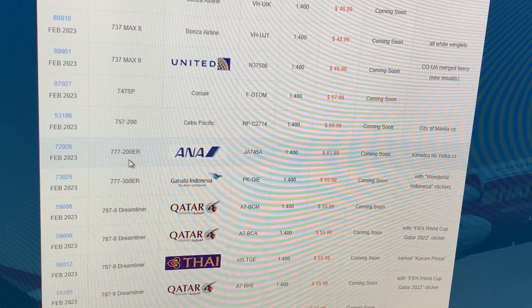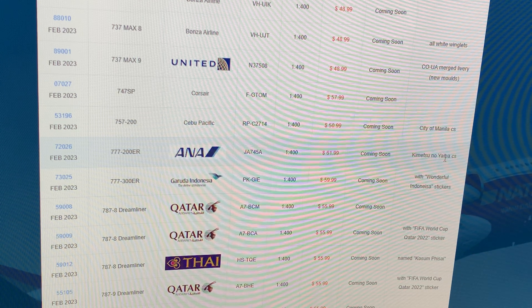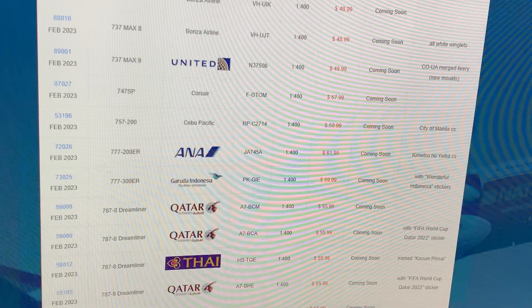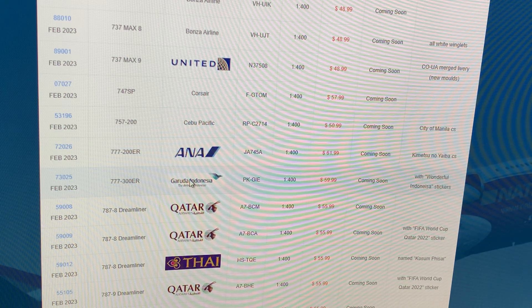Next up: ANA Triple Seven 200ER — I wish it was the 300. Registration Juliet Alpha 745 Alpha, in an anime livery. It looks good, I like it. Should I get it for LAX seasonal? Do I need the 777? Comment down below. I do need both a triple seven and a 787, so yeah.